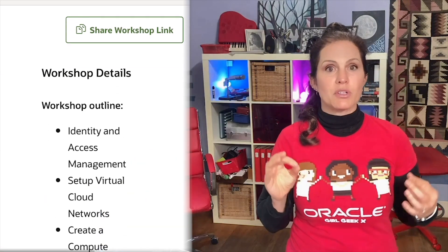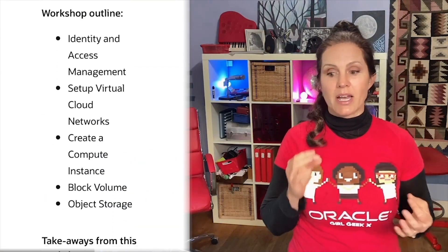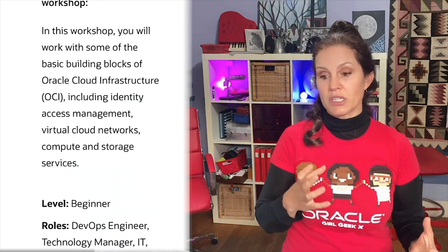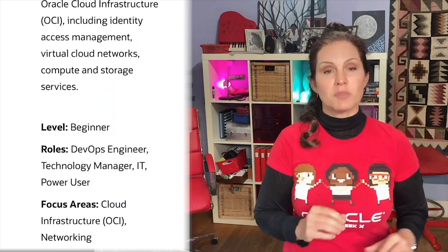That workshop is going to help you understand identity and access management, set up virtual cloud networks, create a compute instance, and understand various forms of storage like block volume and object storage. I really recommend that you do that.